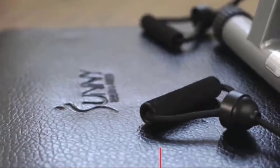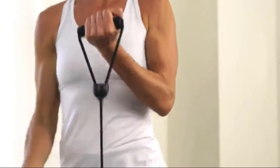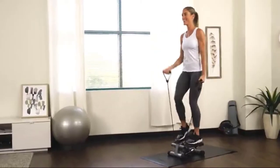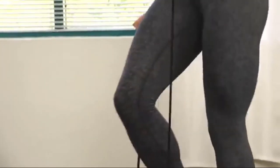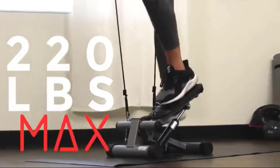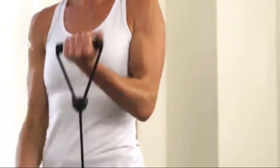Take your workout to the next level with the removable resistance bands. Tone your core, shoulders, and arms while you step for a full-body workout. Track your workout duration, step count, and total calories burned with the digital display. Feel safe and secure on the sturdy steel frame that supports up to 220 pounds. Start your cardio workout with the Mini Stepper by Sunny Health & Fitness.